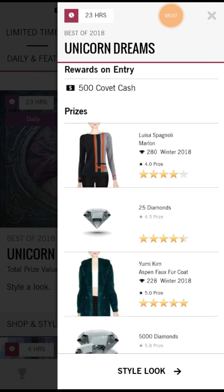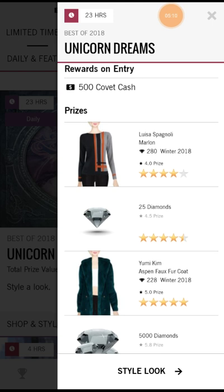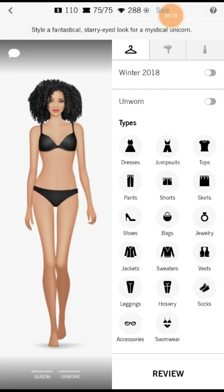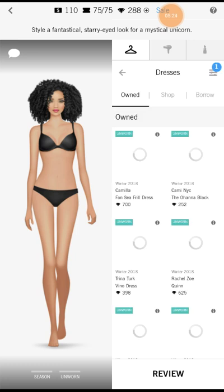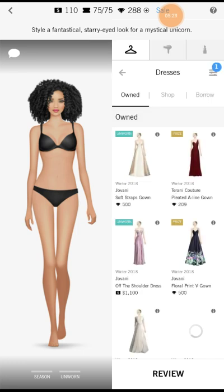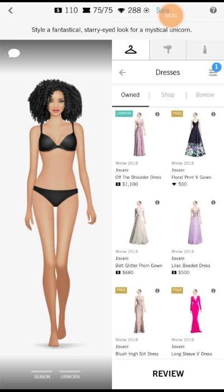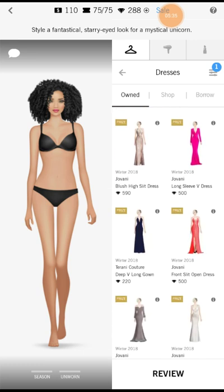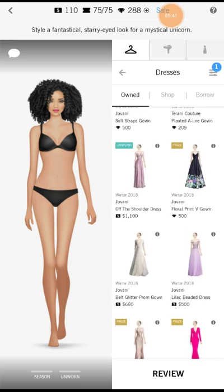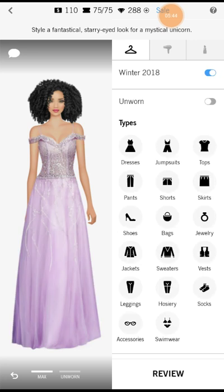I like both of the sweaters shown. However, I don't have the unicorn hair accessories, so I'll need to figure something else out. Starting with Winter 2018 and looking at the formal options — I think I'm going to go with that one. That's nice with the skin complexion and everything.